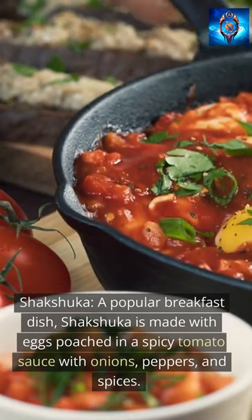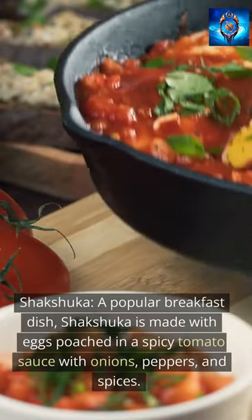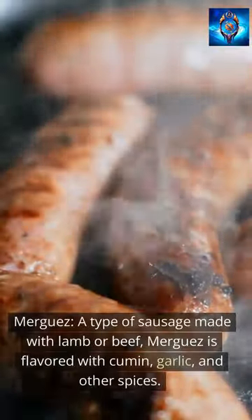Shakshuka, a popular breakfast dish, is made with eggs poached in a spicy tomato sauce with onions, peppers, and spices. Merguez, a type of sausage made with lamb or beef, is flavored with cumin, garlic, and other spices.